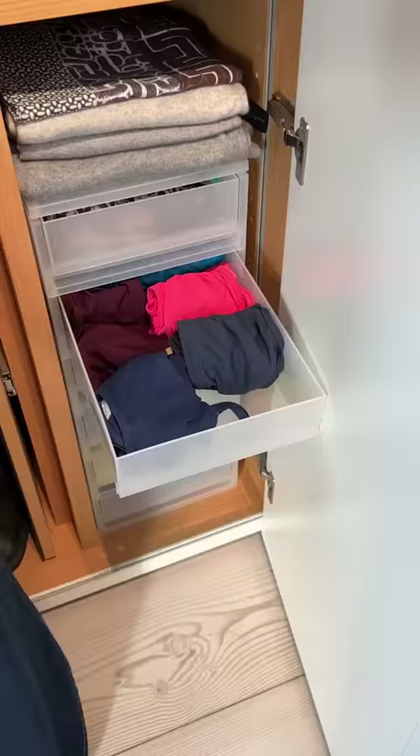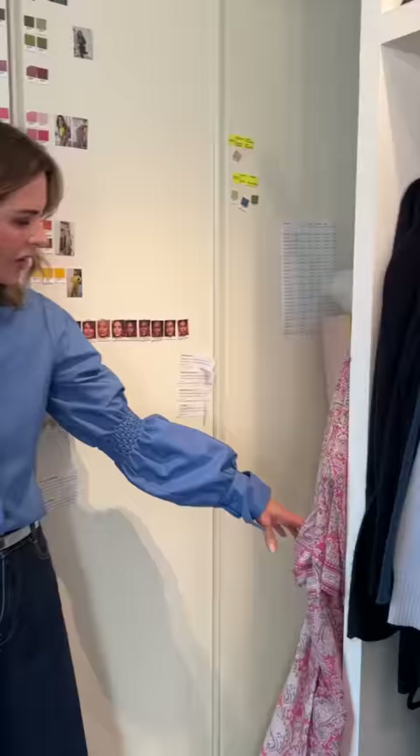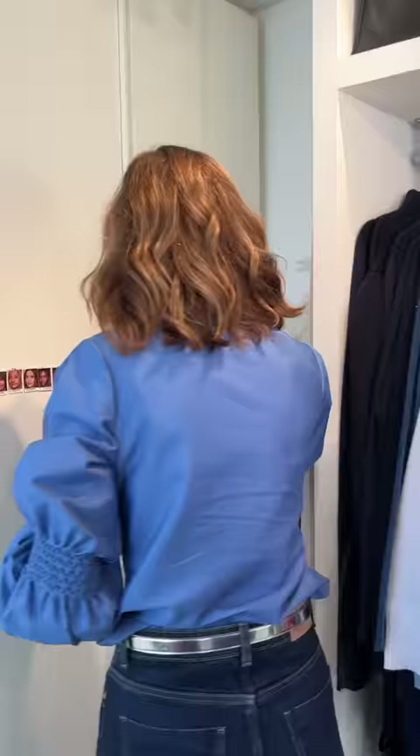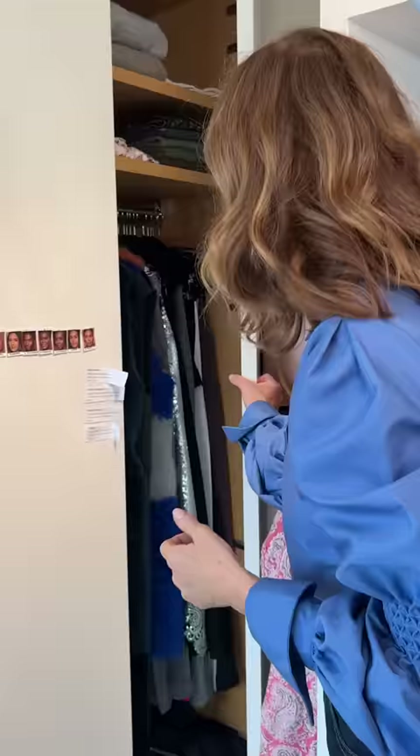This is my bikinis — Muji drawers again, so convenient. Here I have Muji drawers for plugs and all my stuff, and I label it. In here — difficult to get into — but more scarves, and these are trousers that need to be hung and waistcoats.